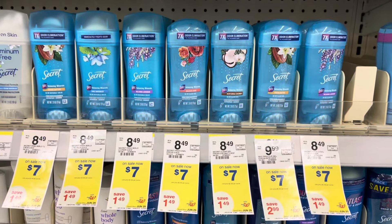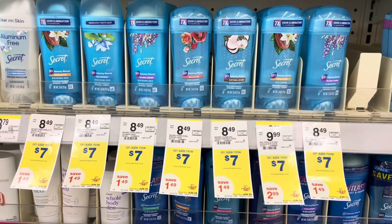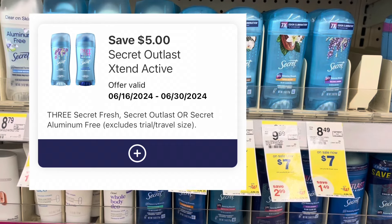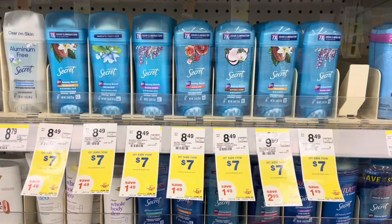We also have Secret deodorant on sale for seven dollars. When you buy three, you'll earn back a five dollar register reward. Pick up three for twenty-one. We have a five off three digital, so you'll pay sixteen, earn back five, making it eleven dollars for three.